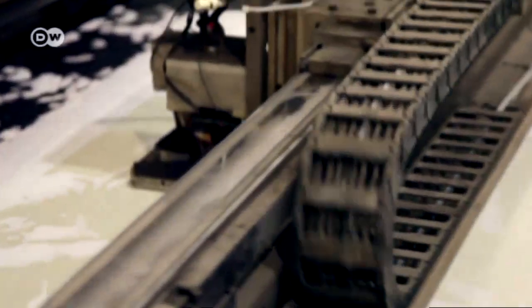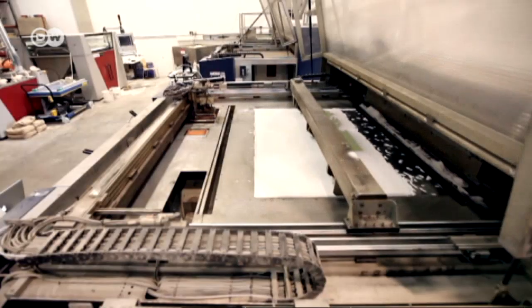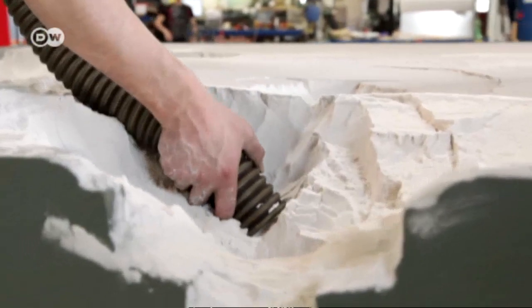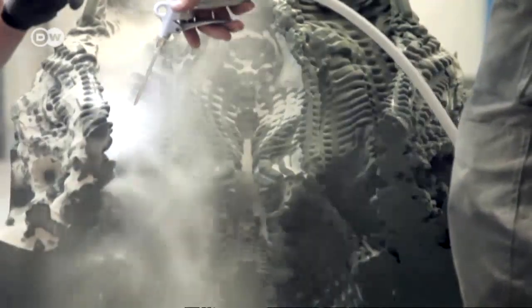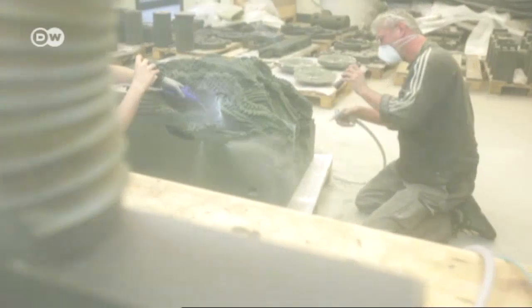Using the 3D printer, it takes just two days to apply the layers of fine sand. They are then stuck to the artificial stone. Once it has set, any excess sand is removed from the mold and can be reused.